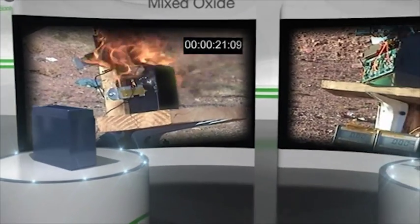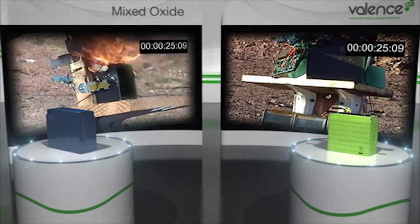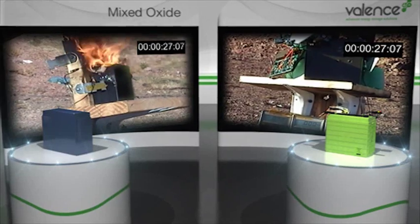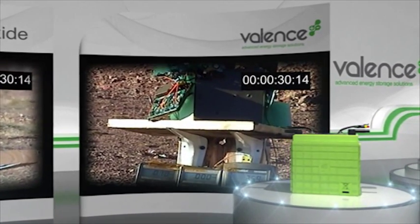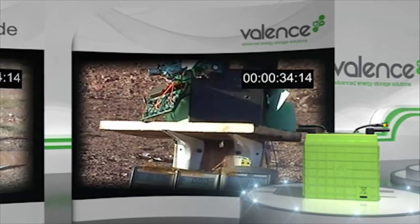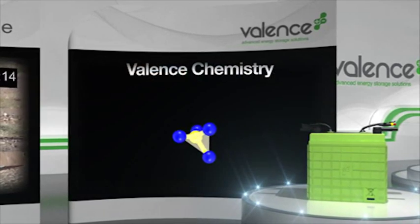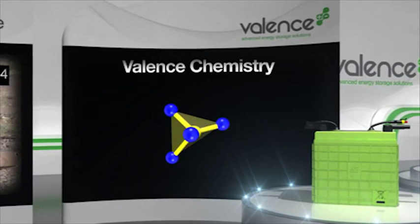By comparison, the Valence Lithium Phosphate Pack was impacted with an identical 5.56mm bullet and it suffered no noticeable thermal reaction. Valence Lithium Phosphate cathode material was originally designed for inherent safety. Even under extreme abuse conditions, it is much more thermally stable than oxide chemistries.